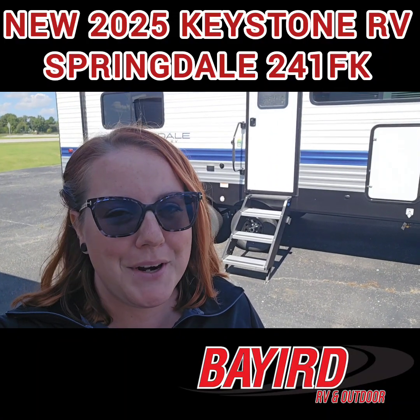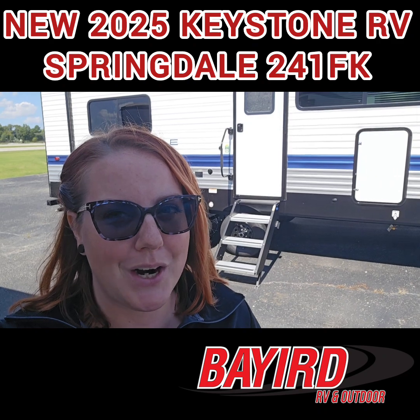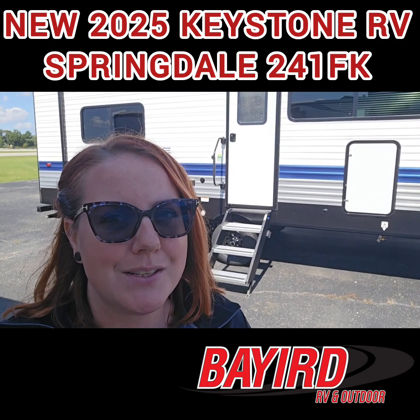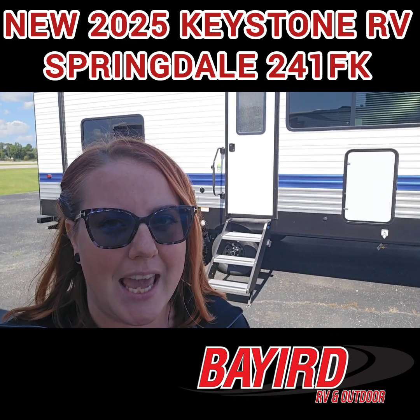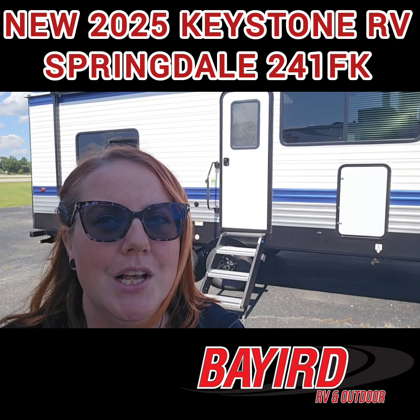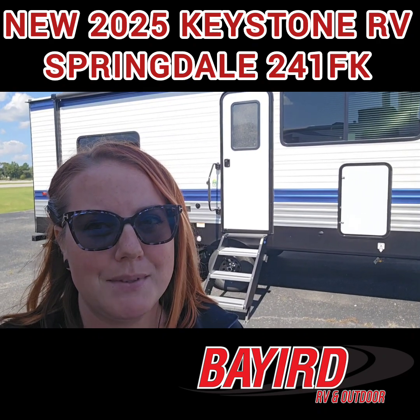Hey everybody, it's Red Deer Local Camper and RV Guy here at Bayard RV and Outdoor located in Paragould, Arkansas. I have a 2025 Springdale by Keystone RV — this is the 241 FK layout. I think you'll really like this if you're a couple, so let's check it out. Remember to like and subscribe to my videos.